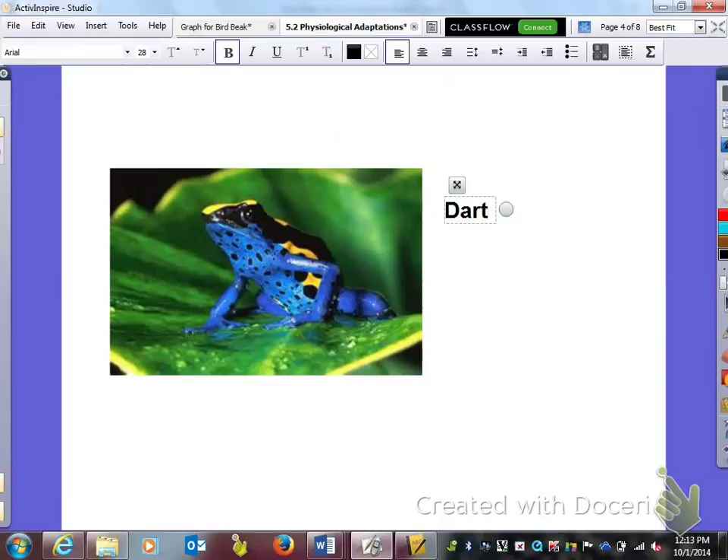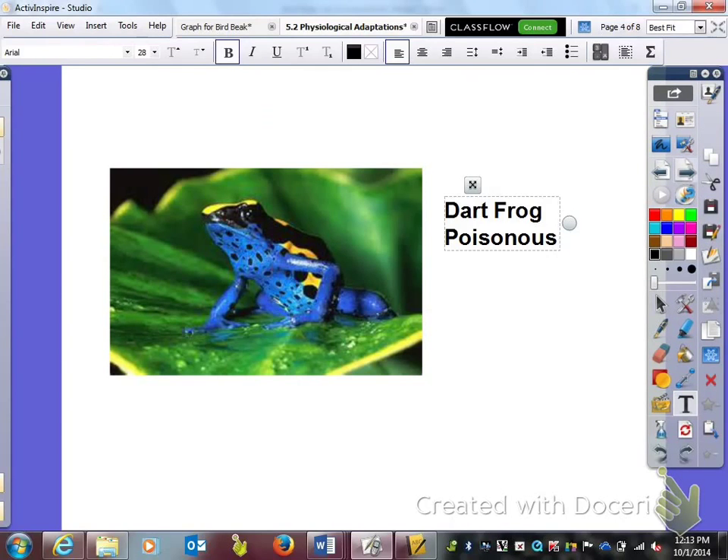Next here we have a dart frog. This coloration tells those around him, hey, you better stay away because I am poisonous. So here's our dart frog — he is poisonous.